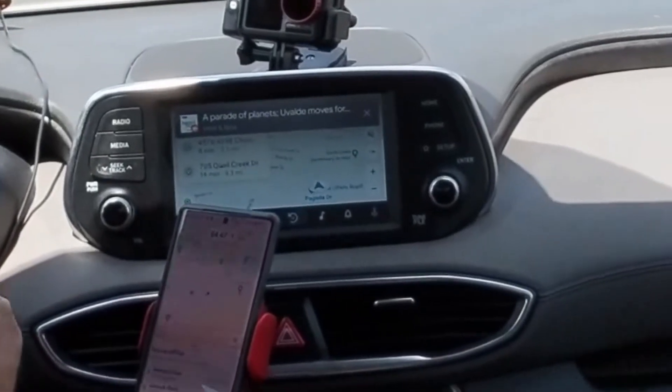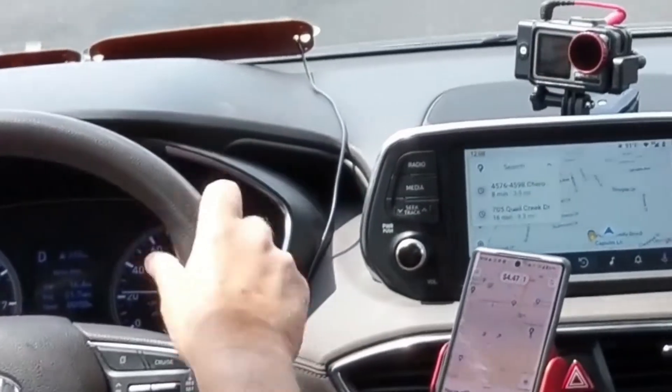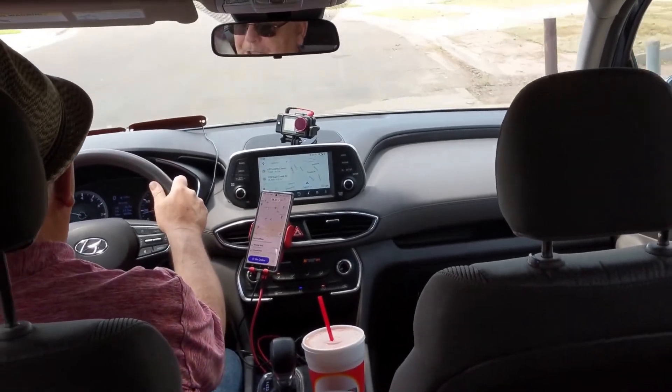I'm using a device called AA Wireless, which is a way to wirelessly communicate with Android Auto. So I don't have to have a wire that goes from my phone to the car. I could keep the phone, technically, in my pocket. That doesn't work so well.